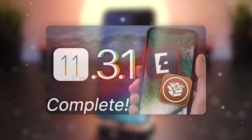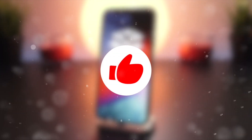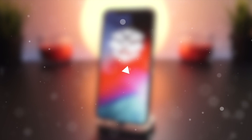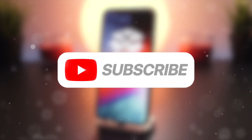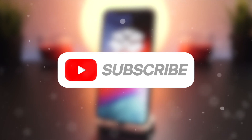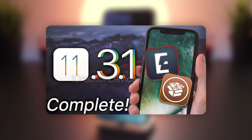Before we start, I just wanted to say thank you everyone for watching these jailbreak update videos. It's super exciting times that an iOS 11.3.1 jailbreak is just about to be released. If you want to show your support, don't forget to give this video a thumbs up, and subscribe to the channel and hit the notification bell to receive updates. All right, on to today's news.